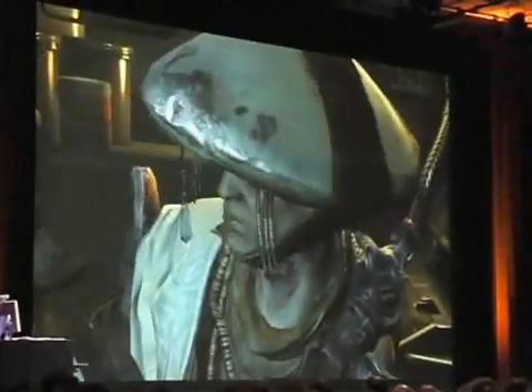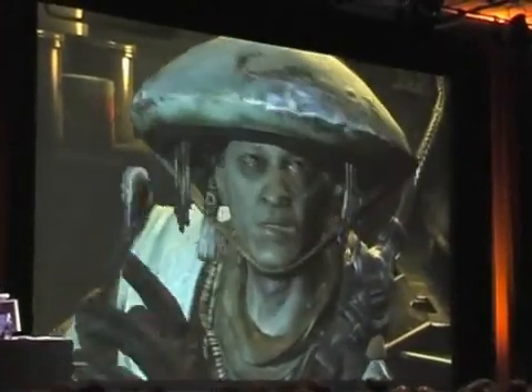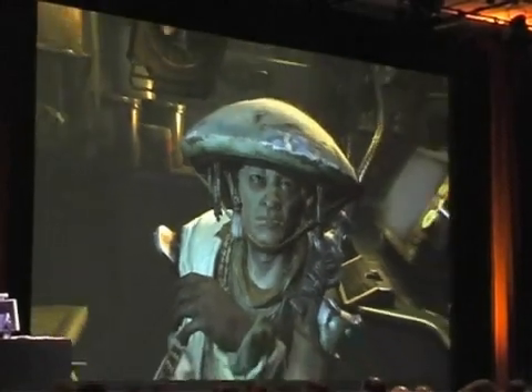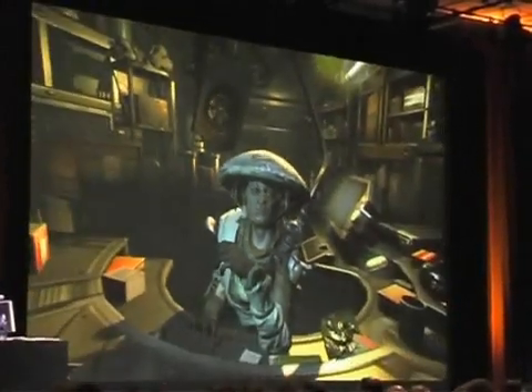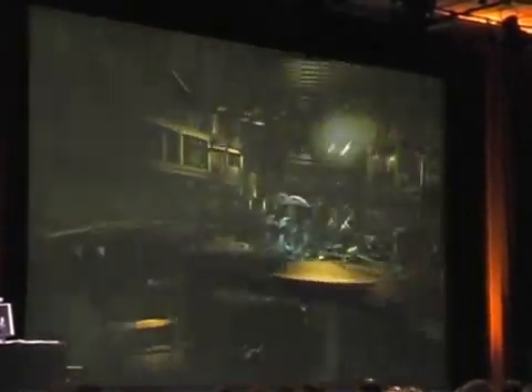We're going to be showing on the Mac platform the PC, the PS3, and the 360 — the same data running. We're going to be demoing this at E3 as well as at our QuakeCon in August. I expect to actually have another Mac-related announcement to make at that time, which we can't quite go into right now.